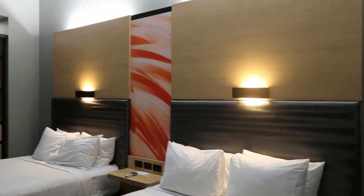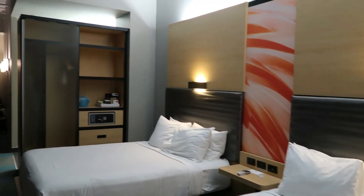We are on the sixth floor, which is the top floor. This is room 609. And one more quick view of the room.